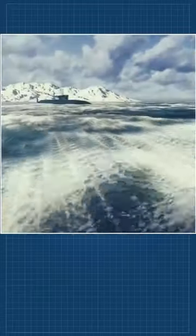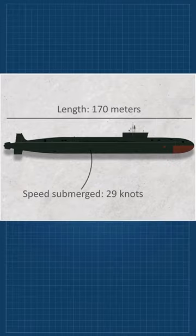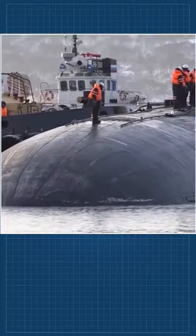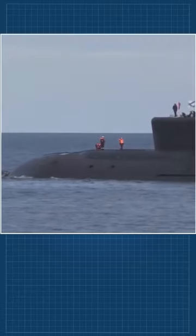In ballistic missile submarines, Russia has made important progress with the Borei-class submarine, of which they have three in service with another entering service soon. They are very big, at 24,000 tons of displacement. But their design work initiated in the mid-80s, which gives you an idea of how far behind Russia is in sub-design.